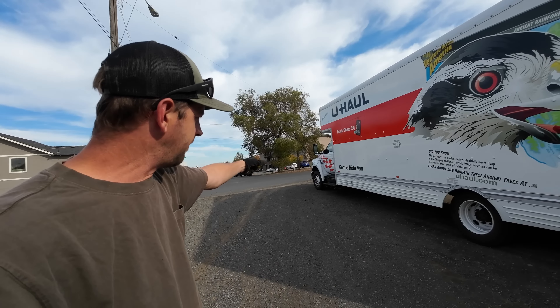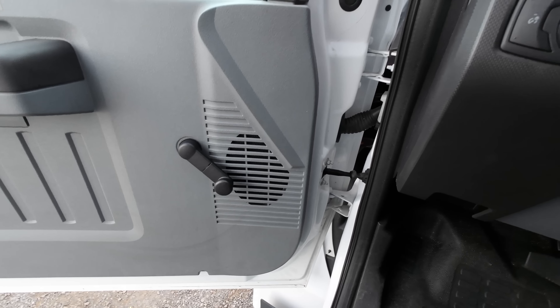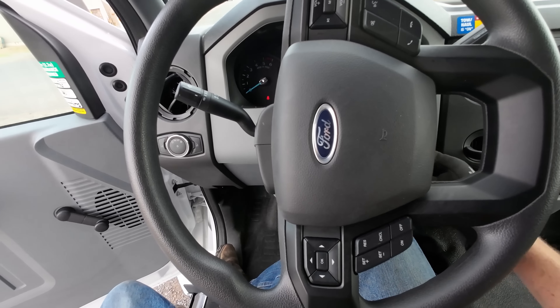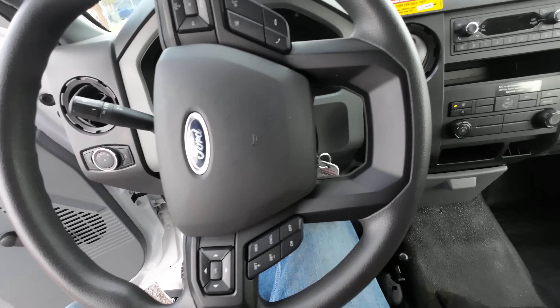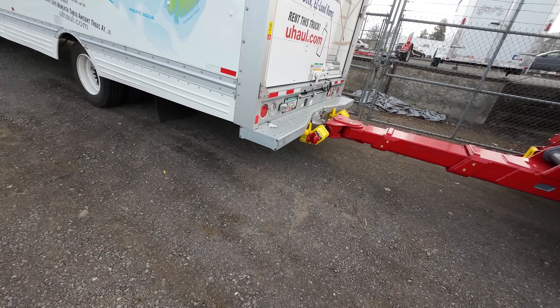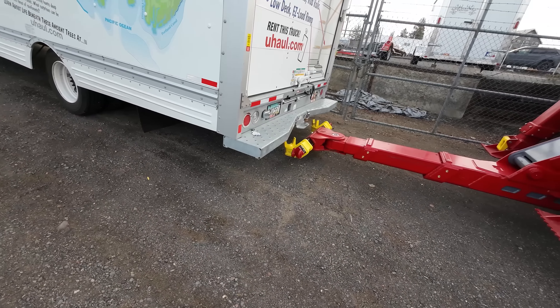We're going to level this out and see if we get anything now. Well, that didn't do anything at all. We tried.